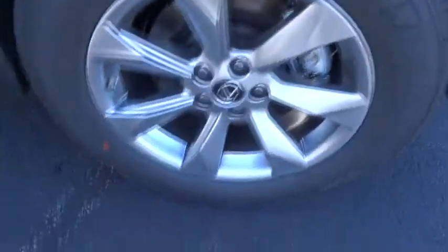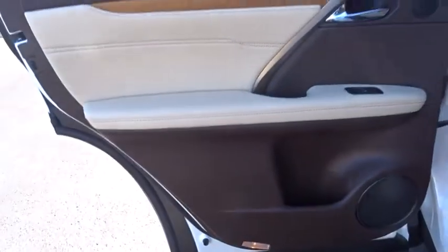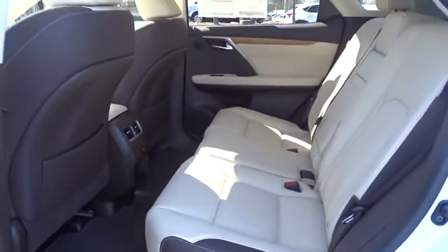Bluetooth, power steering, adjustable steering wheel, auto dimming rear view mirror, aluminum wheels, cruise control, four-wheel disc brakes, hard disk drive media storage.